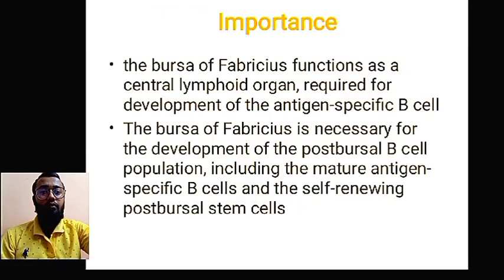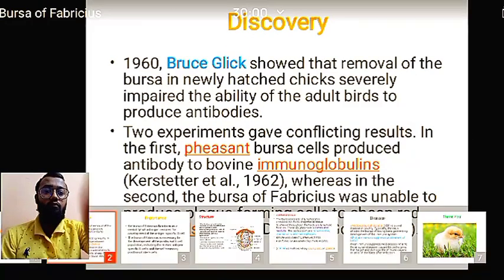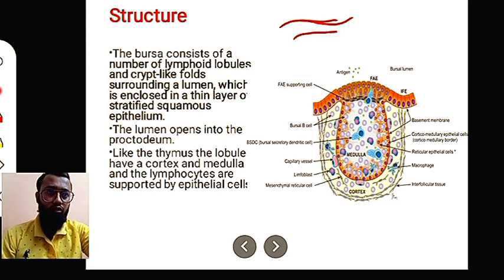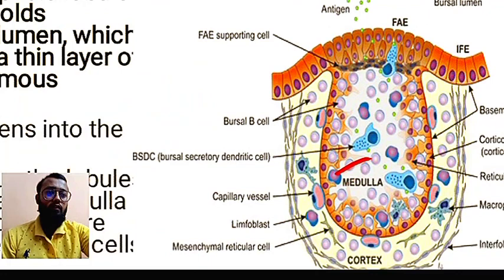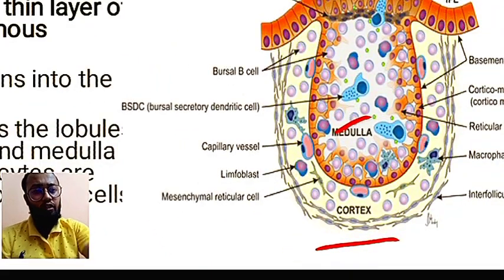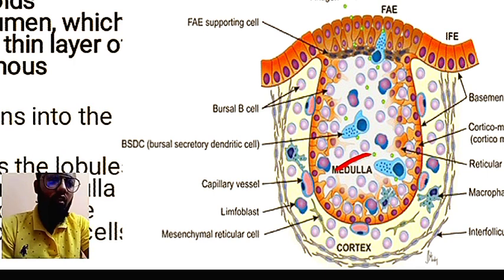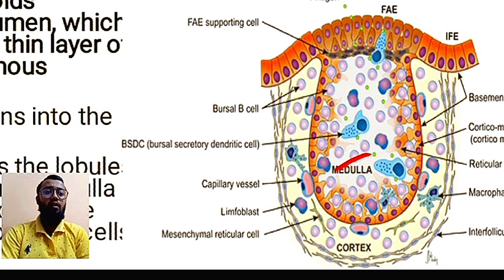The crypt-like folds are structures called crypts, and the organ contains many such folds. The outer layer is the cortex and the inner part is the medulla. B cell formation takes place in the medulla, and B cell maturation also occurs within the bursa. Various lobules are present, along with macrophages and reticular epithelial cells, and inter-follicular tissues are present.